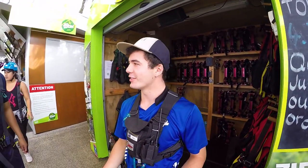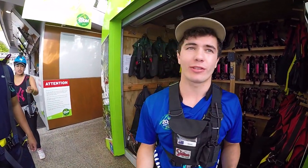We are going to go down a 400-metre zipline that is 35 metres high and you reach somewhere between 78 kilometres per hour.